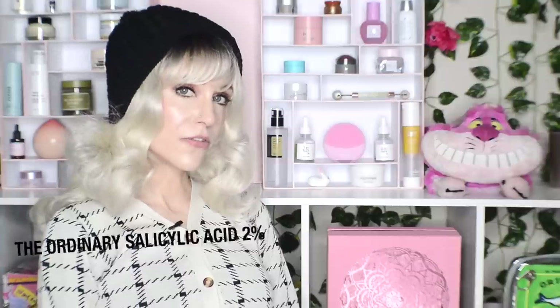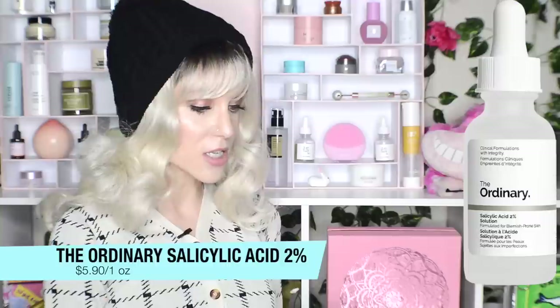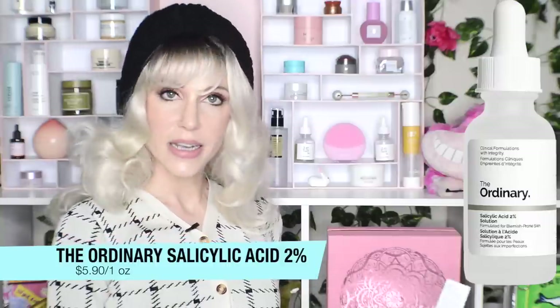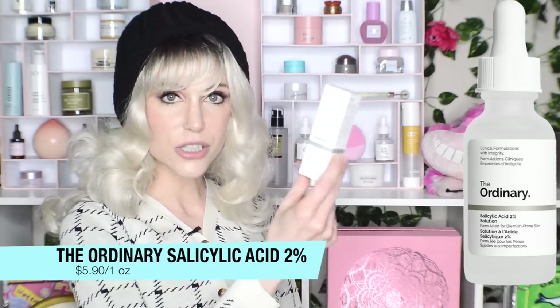From The Ordinary, we have their new salicylic acid 2%. At least some of you have to be saying, wait — didn't The Ordinary just release the 2% salicylic acid? That's a little confusing, but here's the deal: the one that released in December was the anhydrous solution in a squalane base, and this one is not. I've decided not to purchase this immediately since I already bought the anhydrous solution — I'll link my video if you're interested.